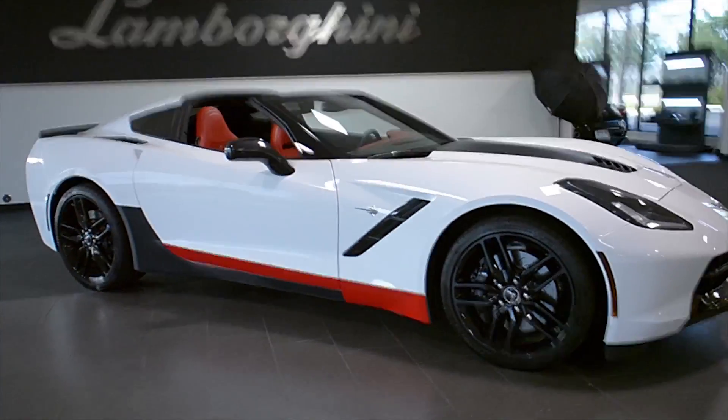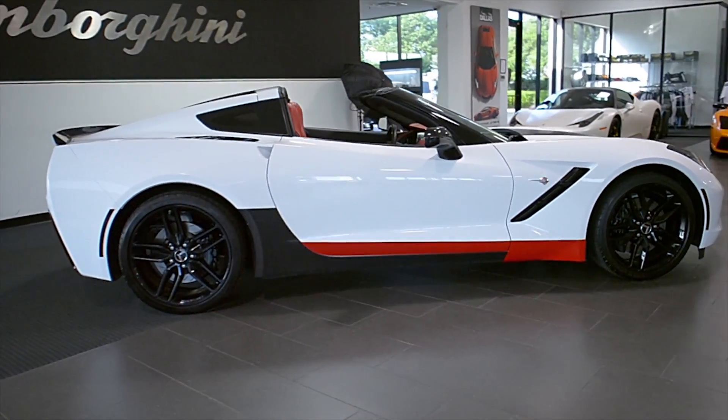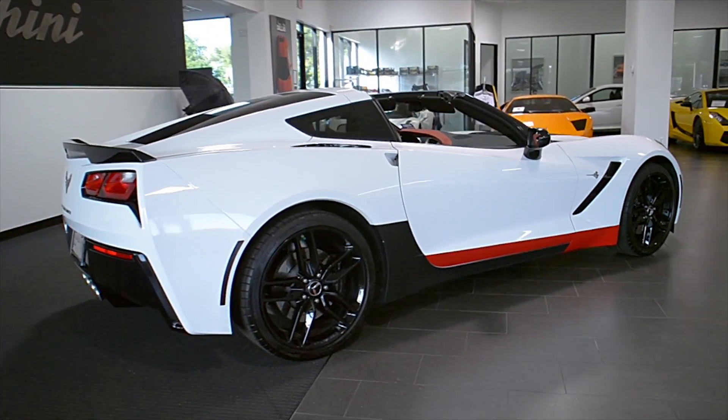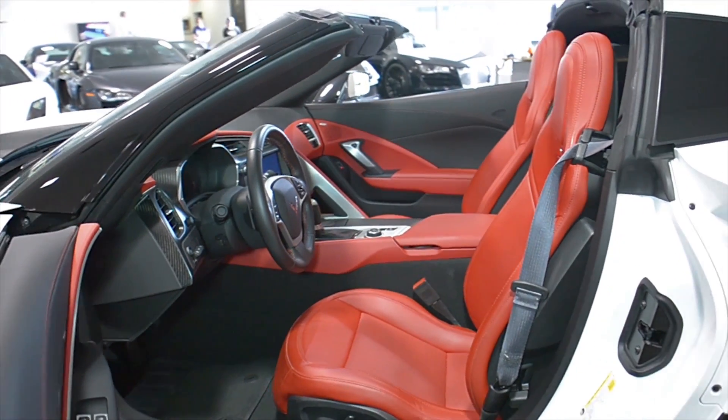Lamborghini Dallas proudly presents a 2014 Chevrolet Corvette Stingray, equipped with a 6.2-liter, 460-horsepower V8 engine, and a 7-speed automatic with sport shift transmission and rear-wheel drive.